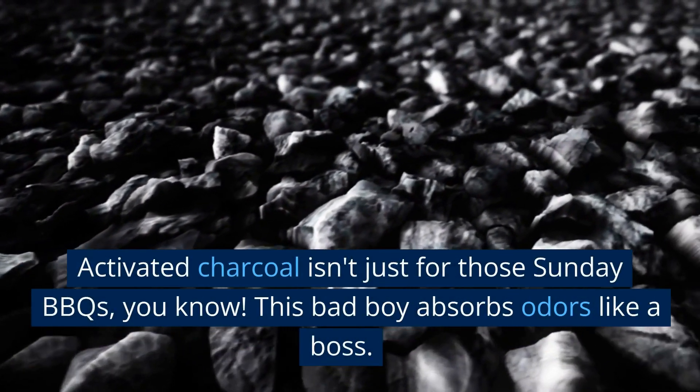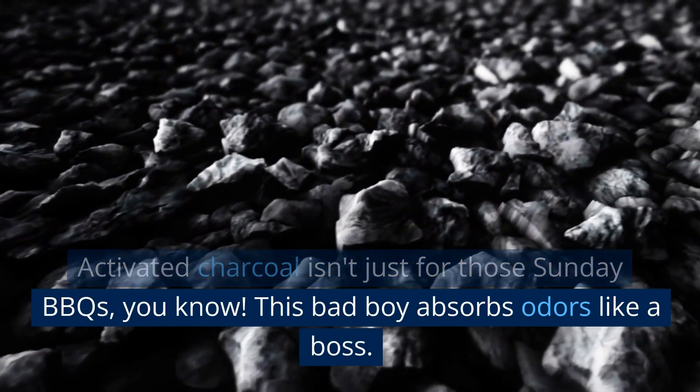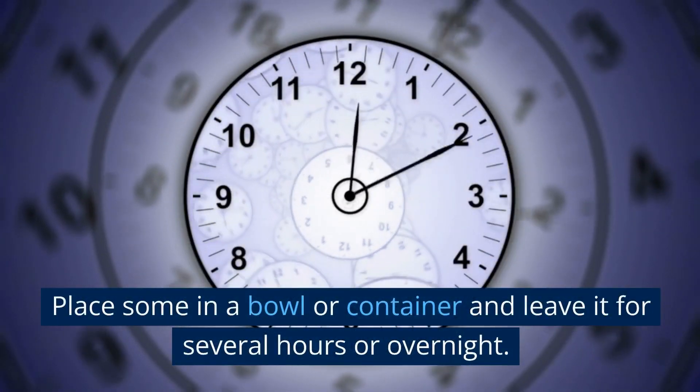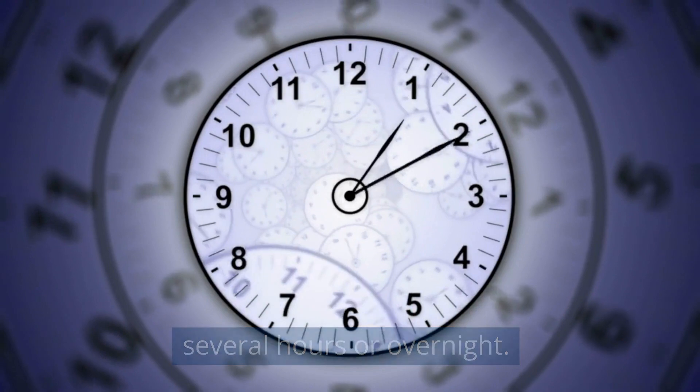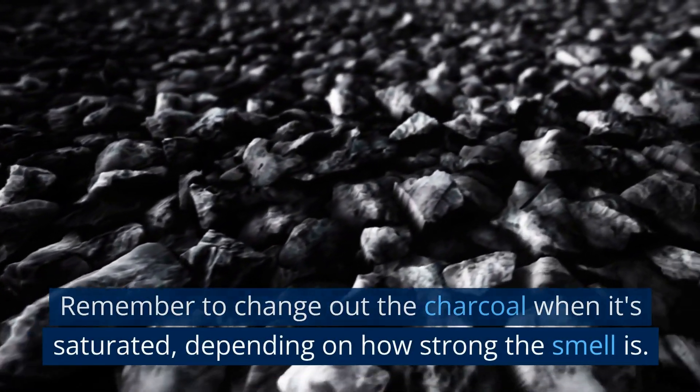Activated charcoal isn't just for those Sunday barbecues. This bad boy absorbs odors like a boss. Place some in a bowl or container and leave it for several hours or overnight. Remember to change out the charcoal when it's saturated, depending on how strong the smell is.